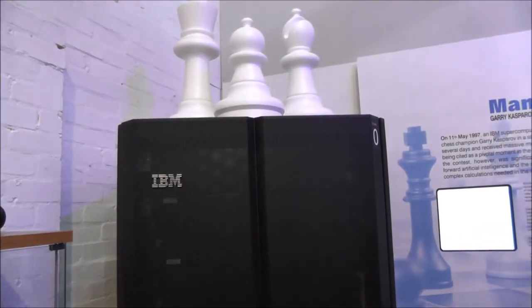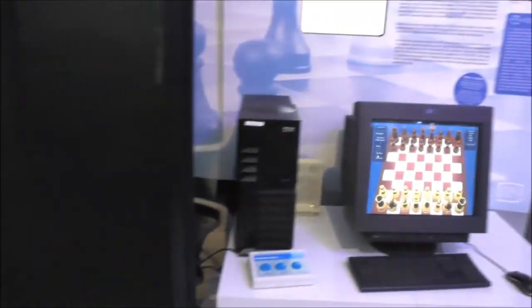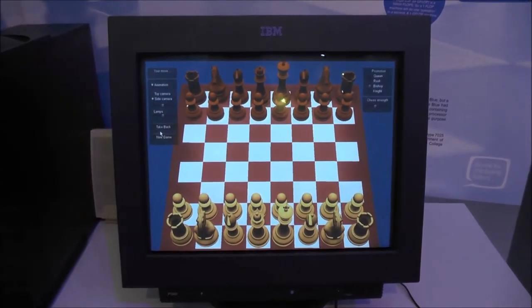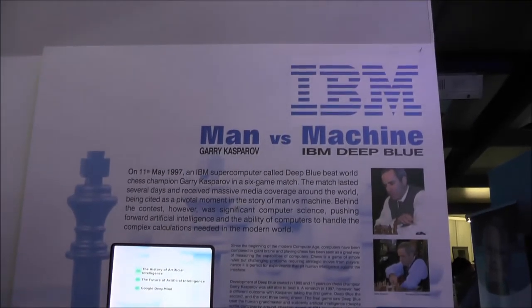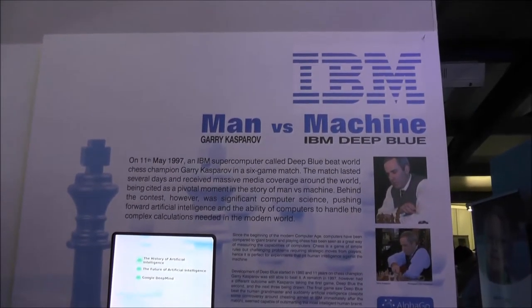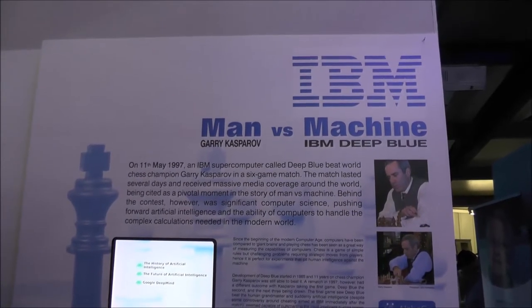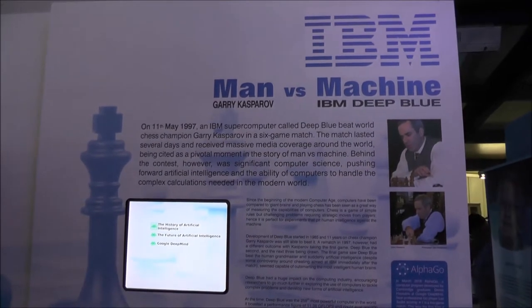It's a huge IBM mainframe — well, not really a mainframe. It's the RS6000 SP, it's more like a huge workstation. And always powerful enough to play a good game of chess. It was the IBM Deep Blue machine which was beating Garry Kasparov in a game of chess in 1997.